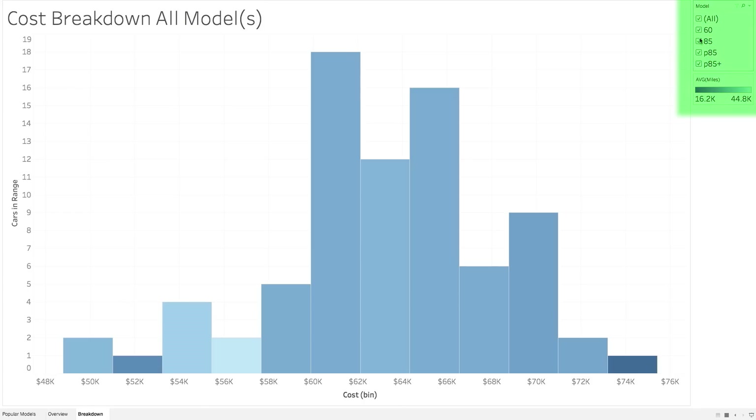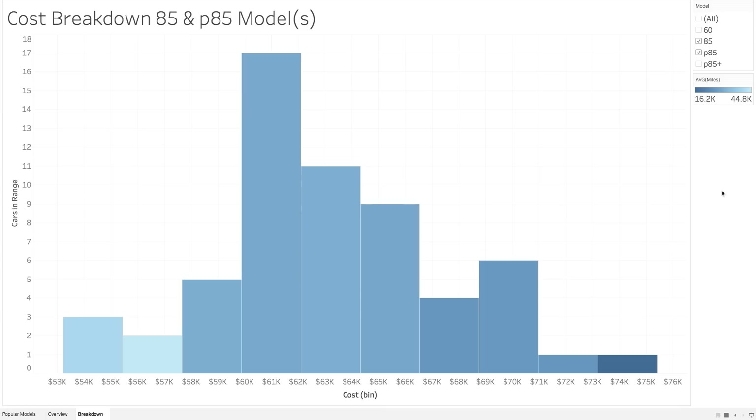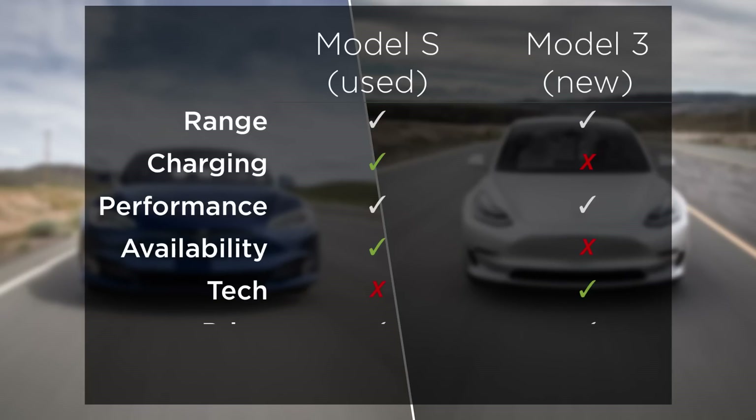I'll publish this on the web and you can play with the calculator to see what insights you may gain. One of the ways to do that is by changing the filters on the right — so if I don't care about the 60, I can remove it and the chart instantly updates. The color coding is based on the average number of miles, and the height of the bar is the number of cars in that price range. When it comes down to it, I think price is also fairly a wash — because upgrading the Model 3 will put you into the price range of a used Model S. The averages of the Model S are a bit more expensive, but honestly, a $5,000 difference doesn't make that big of a difference when you're already spending close to $50,000.